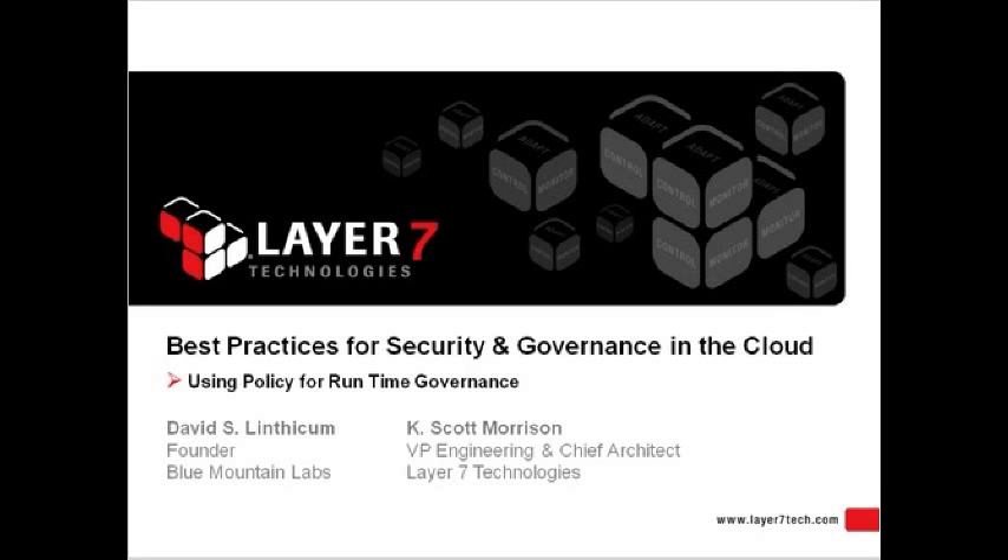Scott is an architect and developer of highly scalable enterprise systems for over 15 years, with extensive experience across industry sectors such as health, travel, transportation, and financial services. Stay tuned for what we know will be a terrific program, and you'll learn a lot more about cloud security and governance.